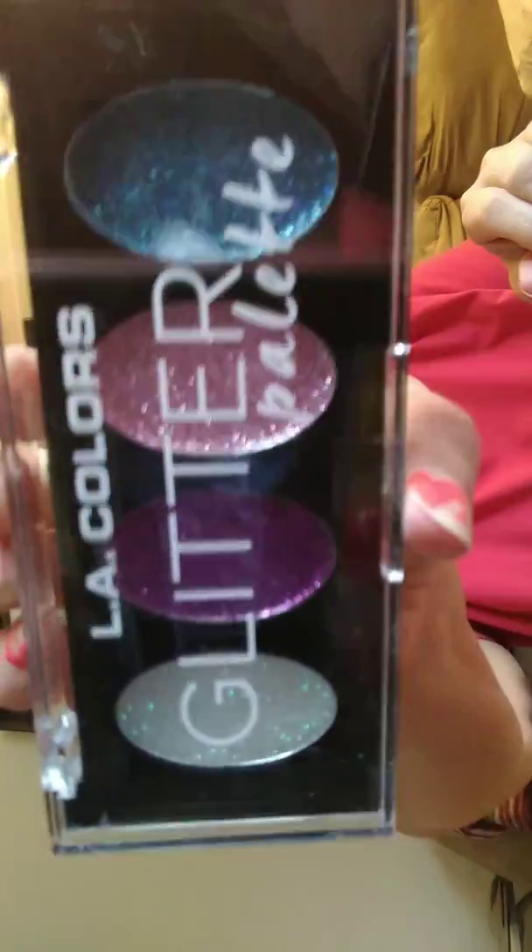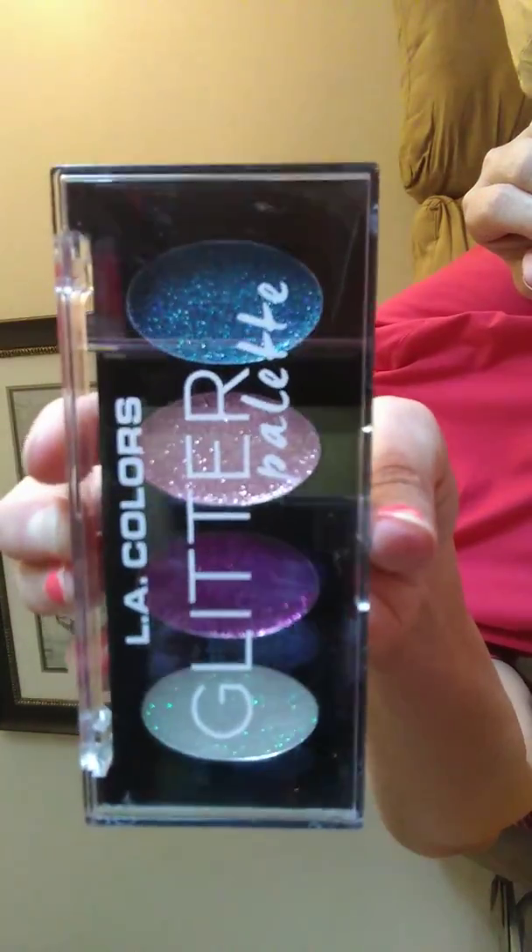I usually get my envelopes at the Dollar Store but I was right there and wanted to pick them up. Has anybody ever put glitter eyeshadow on before? I'm scared to try it so I have to watch some YouTube videos first.